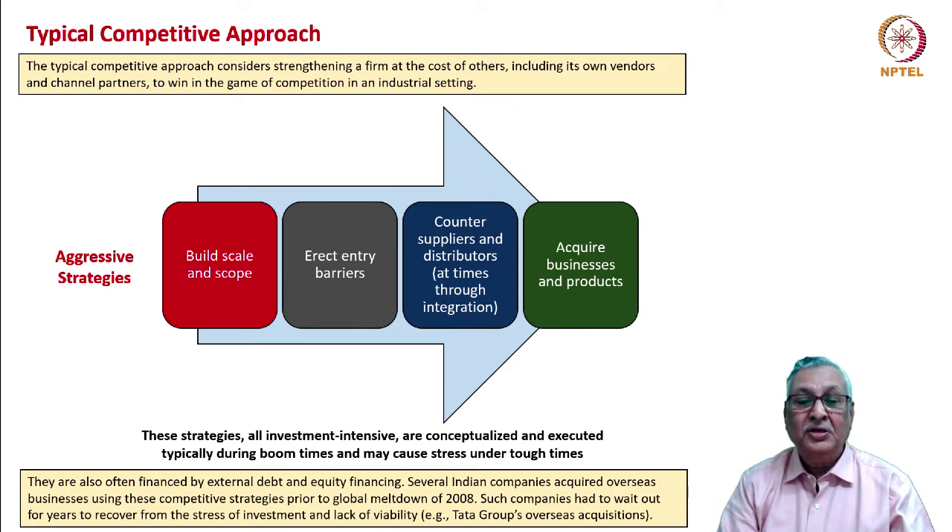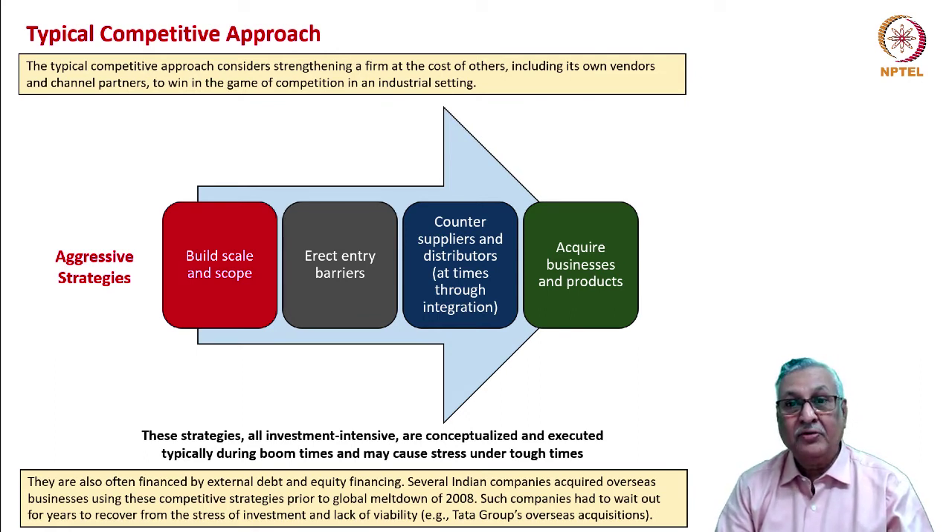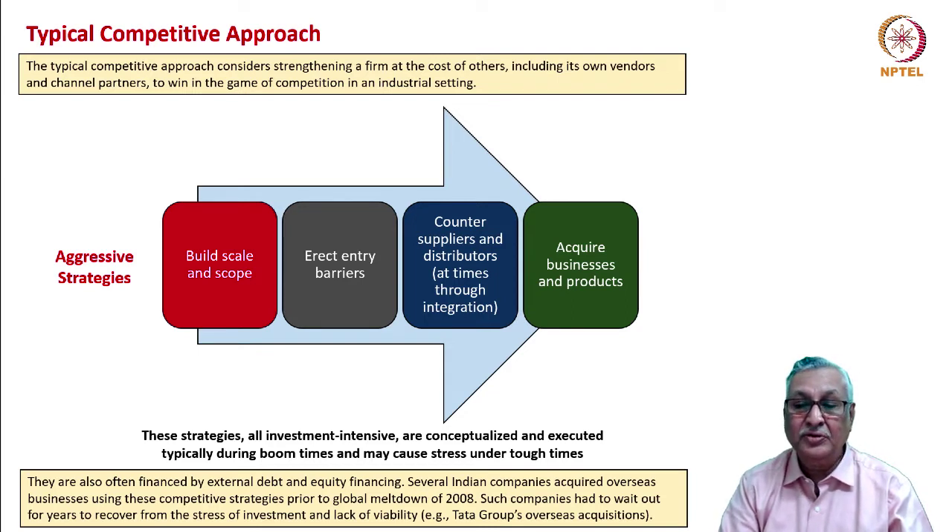These investment-intensive strategies are conceptualized and executed typically during boom times and may cause stress under tough times. They are financed by combinations of debt and equity. Several Indian companies acquired overseas assets using these competitive strategies but faced difficulties as a result of the meltdown of 2008. Businesses had to wait years to recover from the stress. For example, Tata Steel had to wait nearly a decade to see the light at the end of the tunnel with the Corus acquisition.